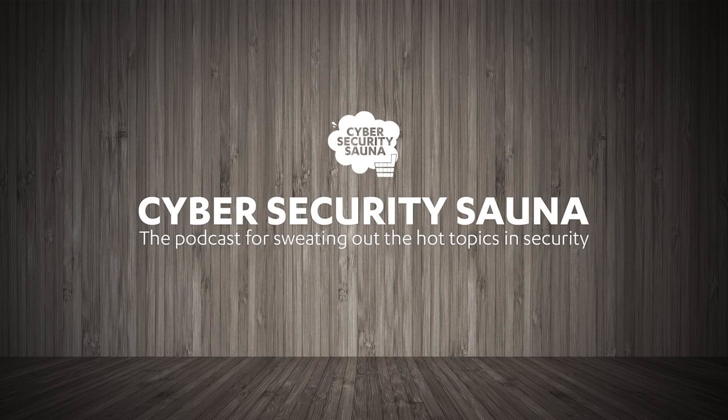Hello everyone, and welcome to a new episode of F-Secure's podcast, Cybersecurity Sauna. My name is Janne Kauhanen, and I will be your saunamajuri and the host of this podcast. In this show, we're bringing you expert views on the hottest topics in the Infosec game from our corner up north. Welcome to all our listeners, and be sure to follow us on Twitter at hashtag CyberSauna.